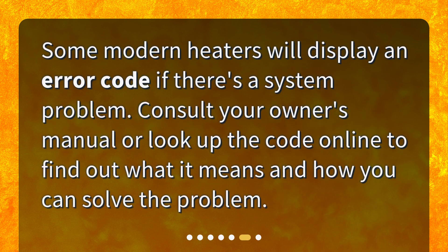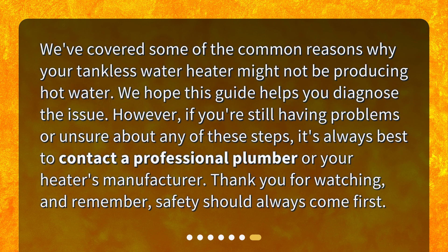Is it a system error? Some modern heaters will display an error code if there's a system problem. Consult your owner's manual or look up the code online to find out what it means and how you can solve the problem.